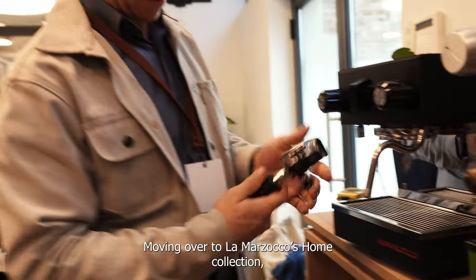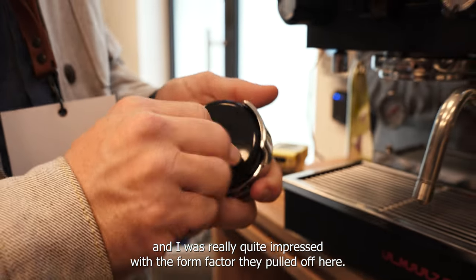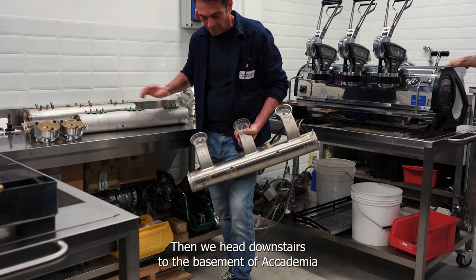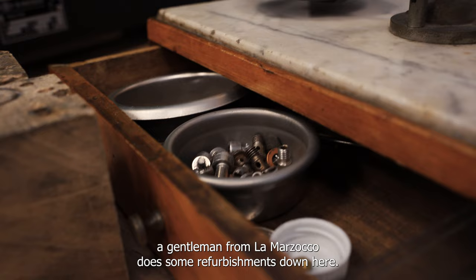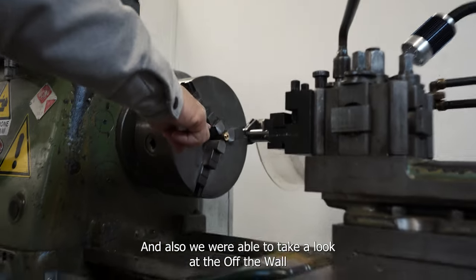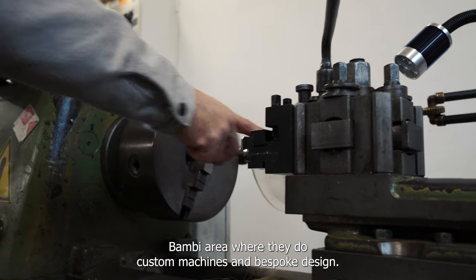Moving over to the La Marzocco home collection, I was able to get my hands on the new La Marzocco Micra, and I was really quite impressed with the form factor they pulled off here. Then we headed downstairs to the basement of Academia del Café Espresso, where we were able to see the area where a gentleman from La Marzocco does some refurbishments. We were also able to take a look at the off-the-wall Bambi area where they do custom machines and bespoke design.